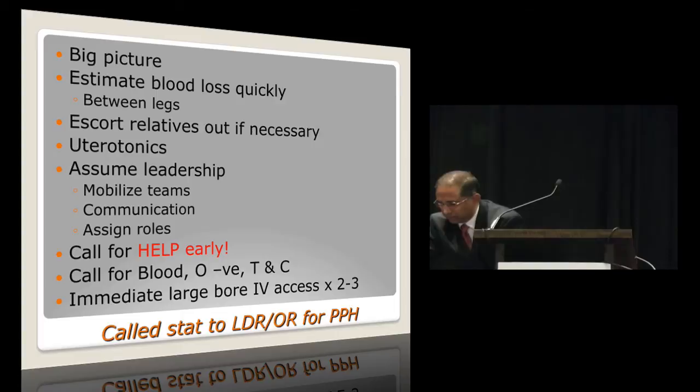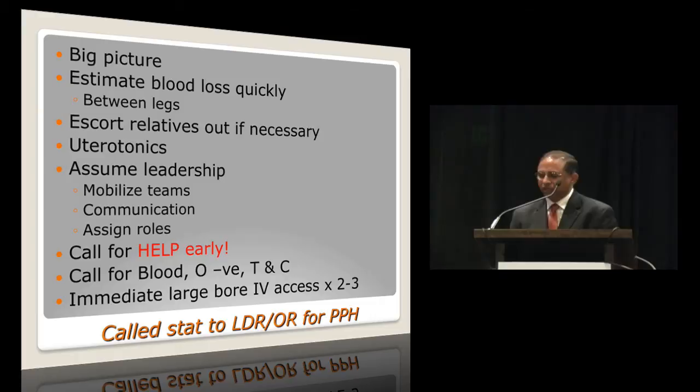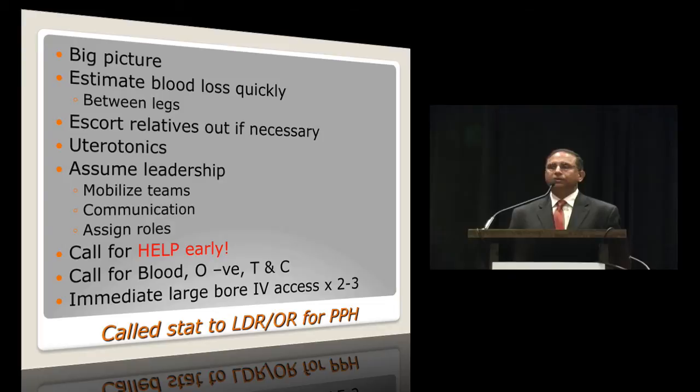So you're called stat to labor and delivery. Estimate blood loss quickly. If you are in the operating room, be careful — there is sometimes a lot of blood between the legs hidden under drapes. If there are relatives in the LDR or operating room, you may need to escort them out. Make sure the uterotonics have been used. As the anesthesia provider, assume leadership, mobilize all teams, communicate effectively, assign and delegate roles. One critical thing is to call for help early. Call for O-negative blood — in our setting it is available just down the hall. Arrange type and cross and immediately institute placement of large-bore IV access.